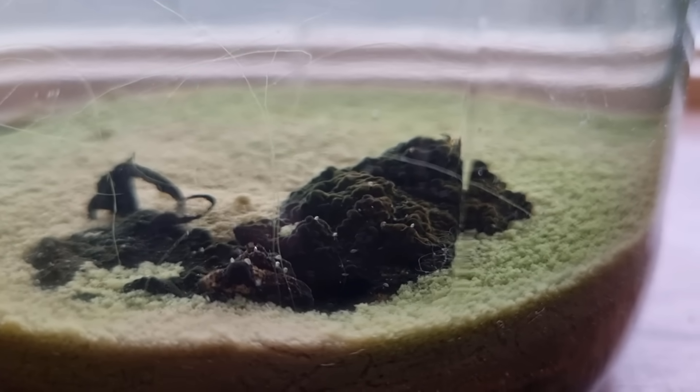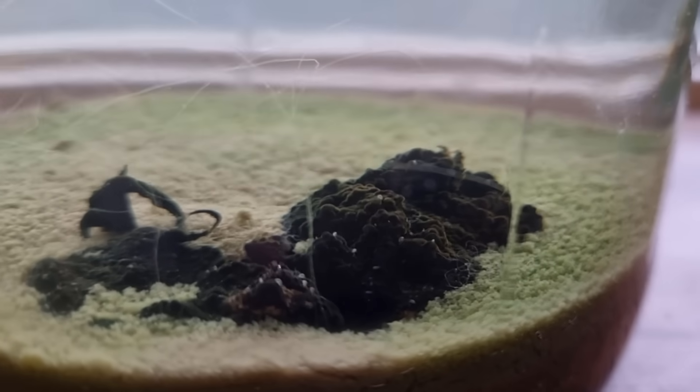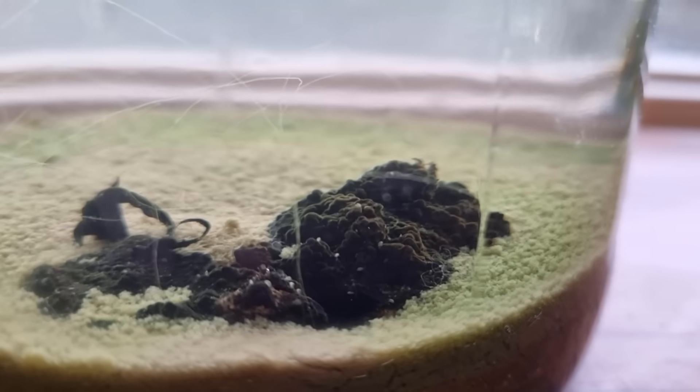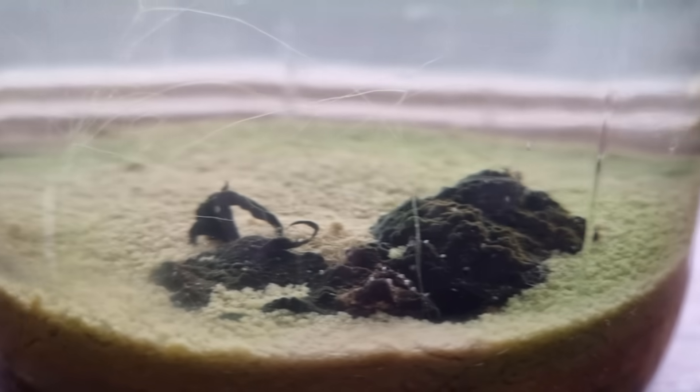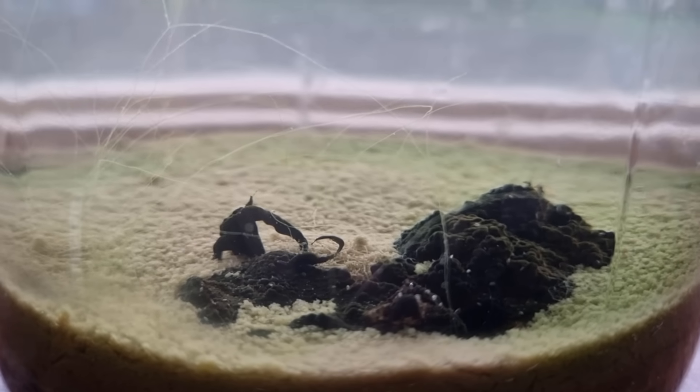This is what remains of the maple leaf after seven years — just a tiny little mound of dark organic matter. It seems to be overgrown with some sort of biofilm. It actually looks quite pretty in a way. The ostracods seem to be grazing on this biofilm. It kind of looks like they're climbing a tiny mountain. Yay! You did it, little buddy!